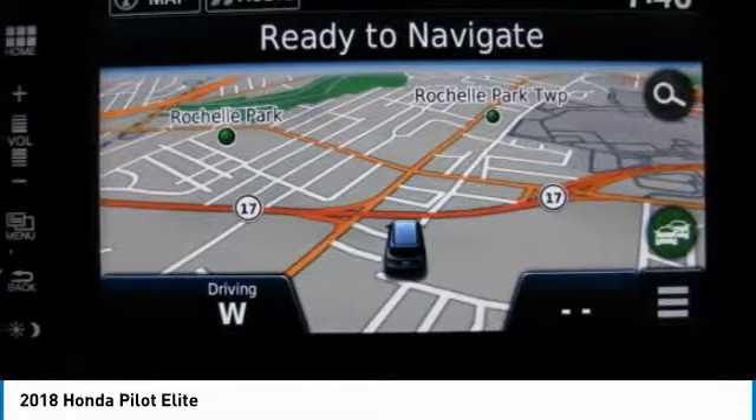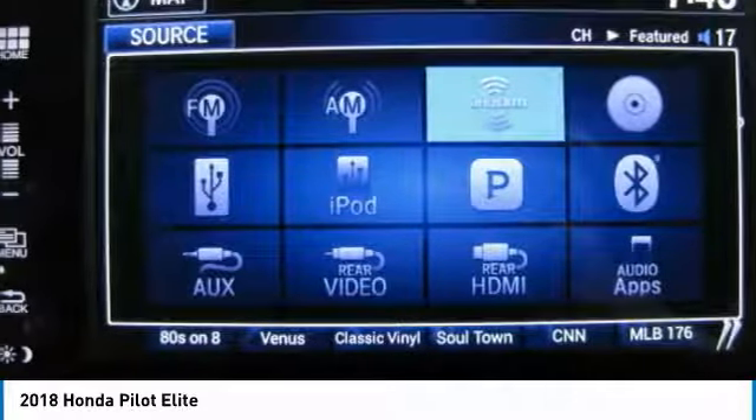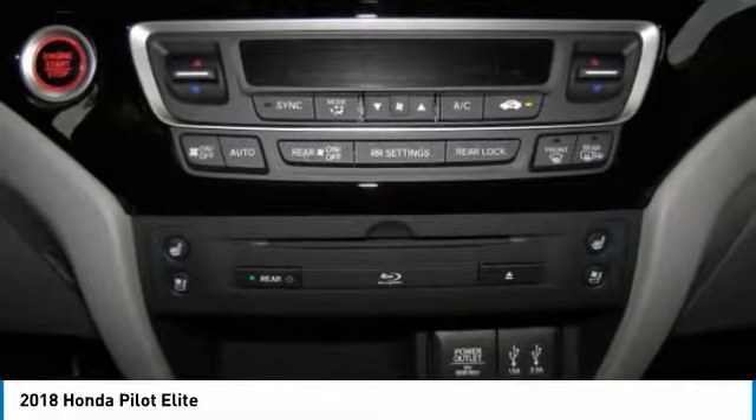Bluetooth, adjustable steering wheel, power steering, aluminum wheels, four-wheel disc brakes.